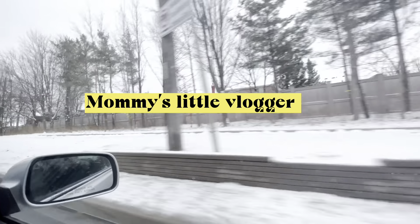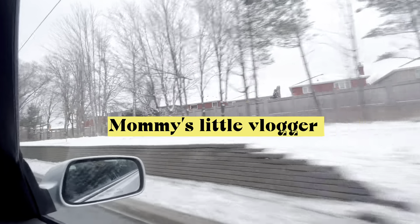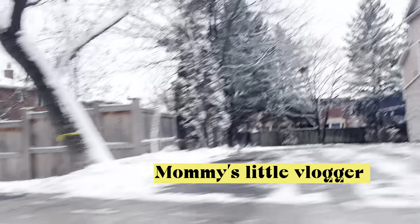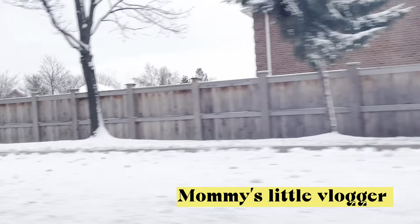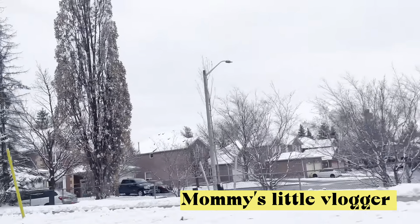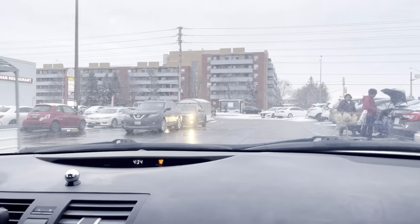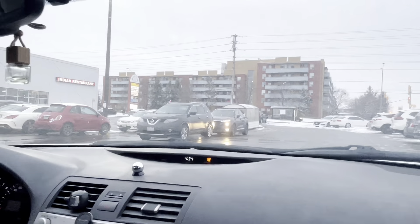So we're going to Subjimundi. Subjimundi is an Indian grocery store. We can go there anytime and everything you'll get in India is there in Subjimundi. We go every once a week.